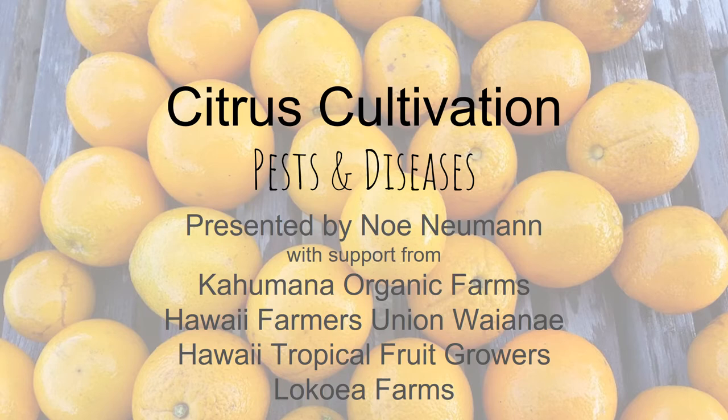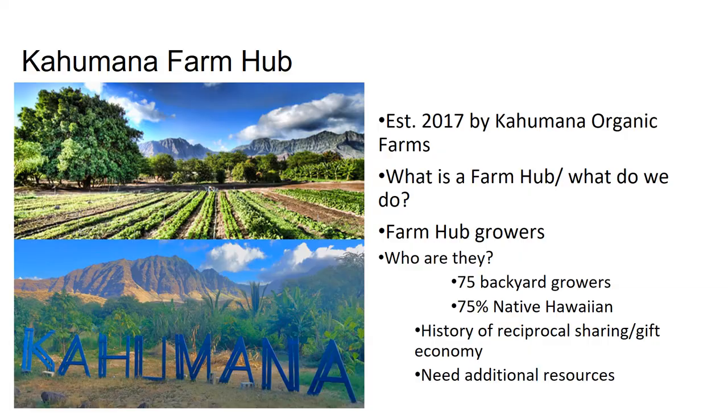Hi, this is Noe Newman and welcome to the third installment of our citrus cultivation workshop series presented with support from Kahumana Organic Farms, Hawaii Farmers Union Waianae, Hawaii Tropical Fruit Growers, and Lokoya Farms.